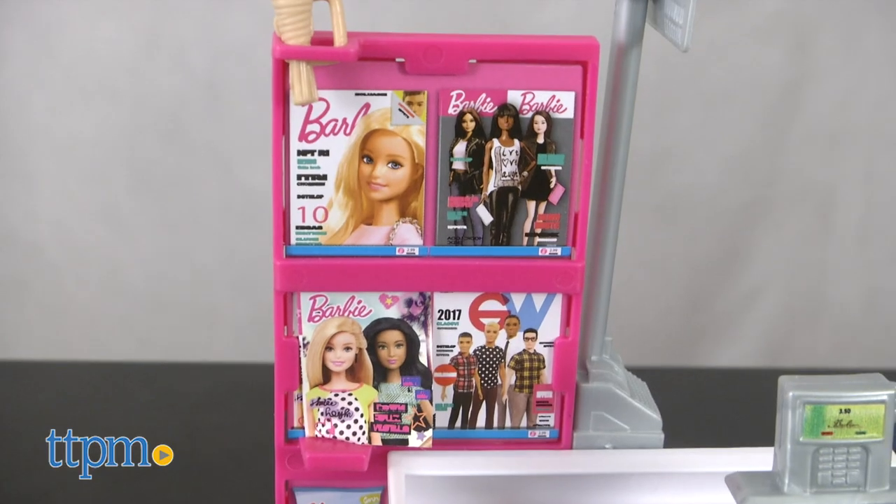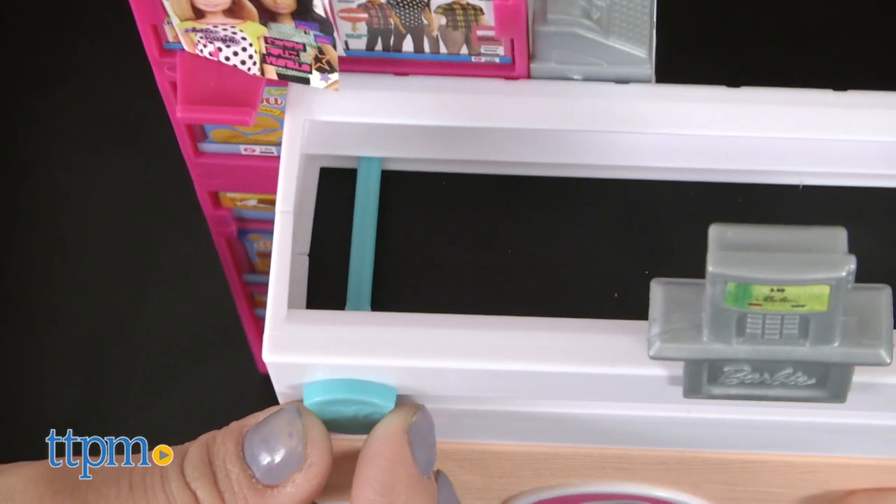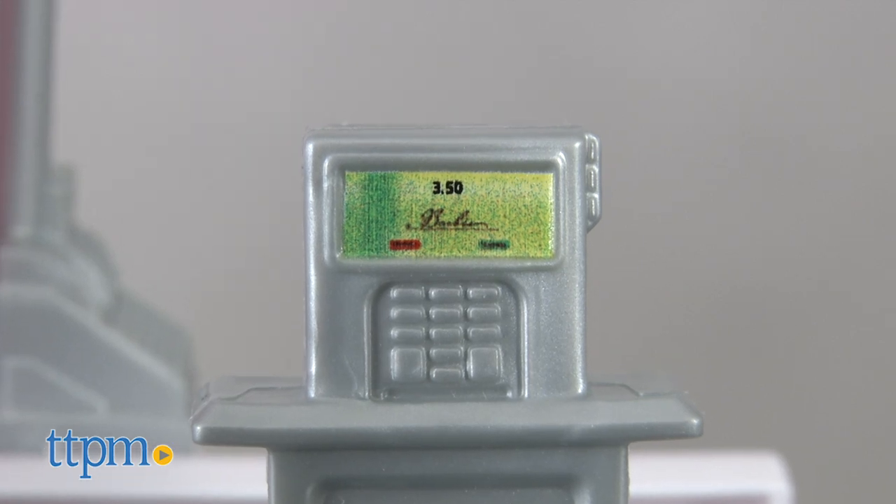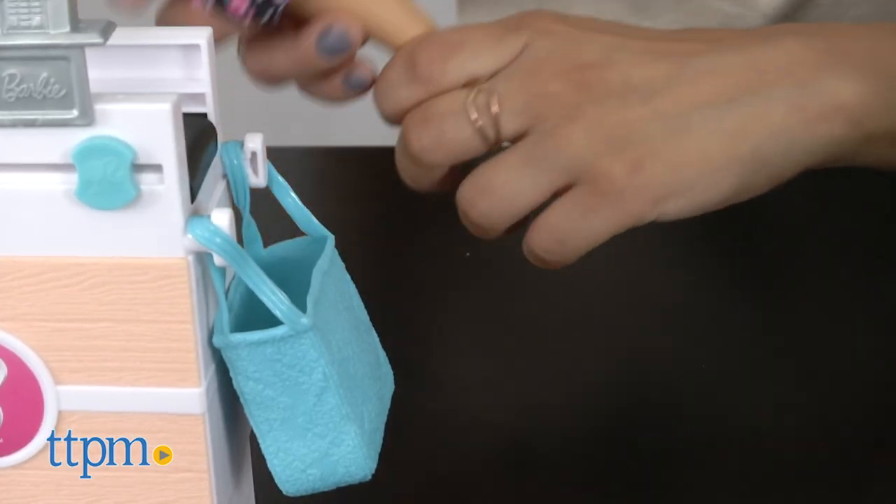While at checkout, Barbie can pick up a magazine or flowers. A register, aisle number, and credit card machine are also included for imaginative play.